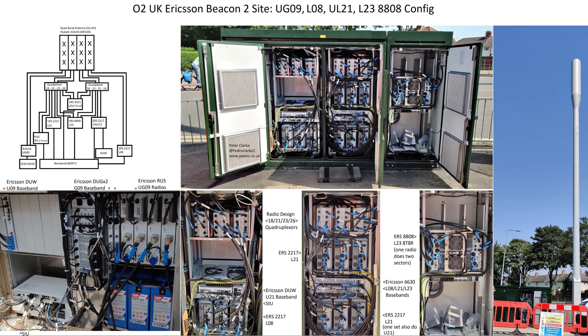This is all the equipment broken down onto one slide. On the top left is the RF schematic for this site. The bottom left image shows the inside of the RBS 6102 which carries the 2G and 3G 900MHz. At the upper left of that image is the DUW which is the 3G baseband for 900MHz, and in the upper right section are two Ericsson DUGs which are the 2G basebands. The radios carry the 2G and 3G 900MHz, and there is also an SIU on the lower left with all the RJ45s and fibre going into it. This is represented by the lower left part of the schematic, showing the RUS02, DUG, and DUW.